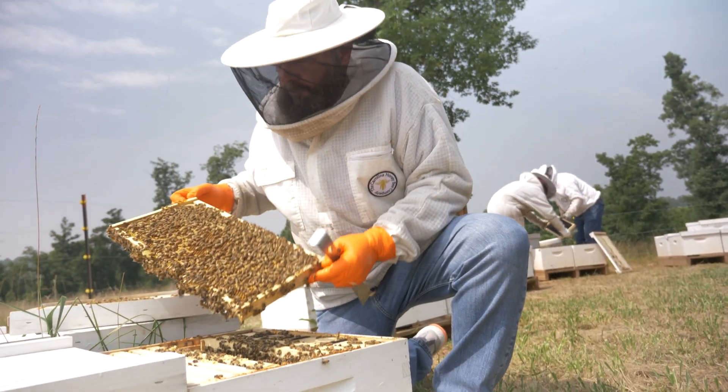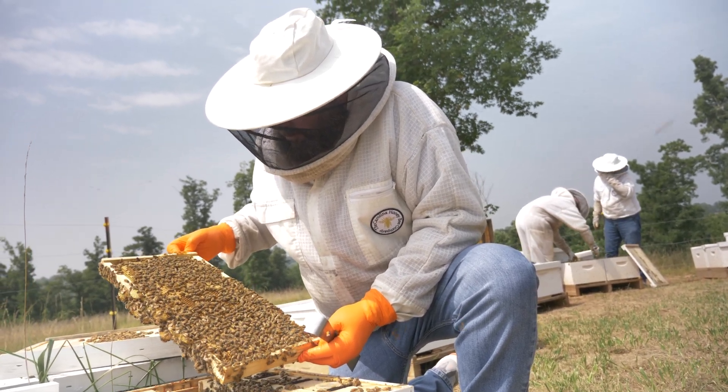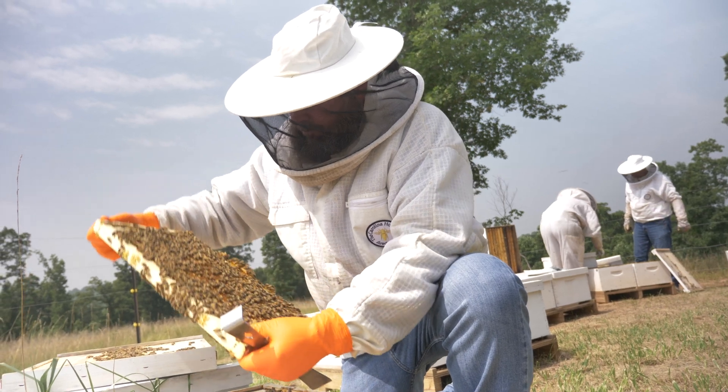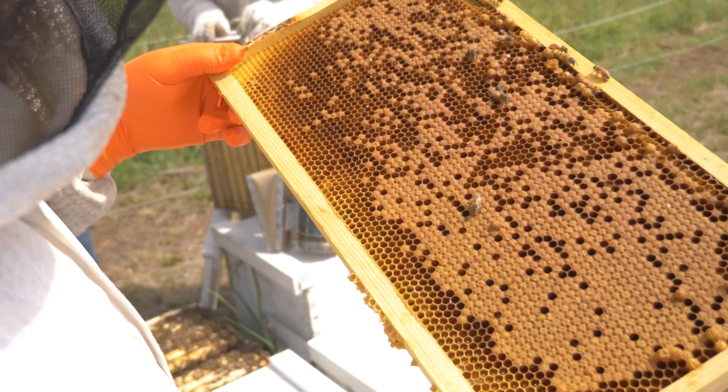We also work with beekeepers that are exporting honeybees to other states, where we go out and conduct inspections and then issue health certificates to go to wherever the honeybees are being exported to.